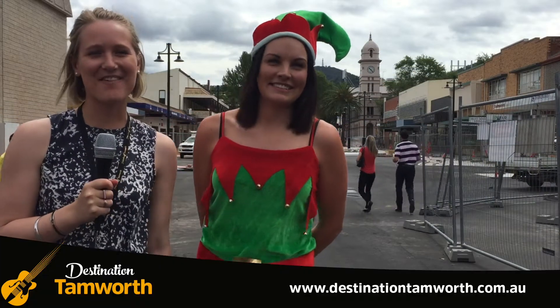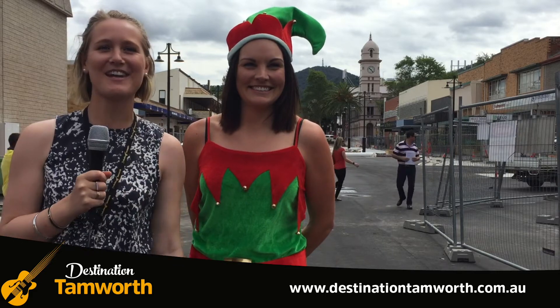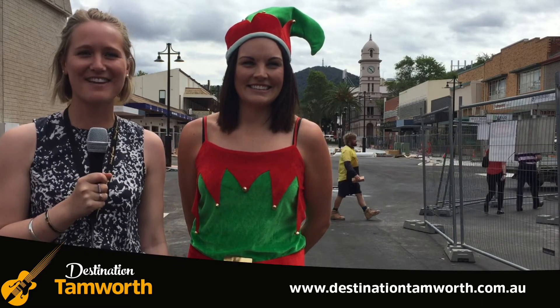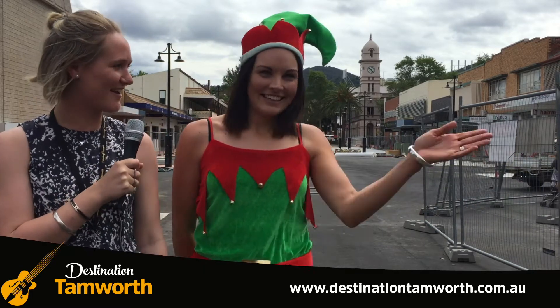Hi, I'm Elle and welcome to the December edition of Tune into Tamworth. We're here on Fitzroy Street in Tamworth with Erin Carroll, event coordinator and Santa's Little Helper, to talk about the community Christmas tree lighting event on Wednesday the 13th of December. Tell us about the big event, Erin.